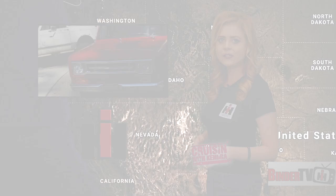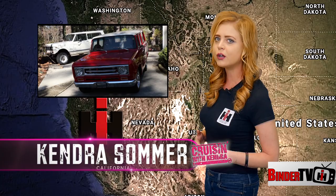Hey guys, I'm Kendra Sommer and welcome to the Great American Build-Off. When we last left off at IH Parts America, we learned that the 1970 Travelall build has been a project for the shop for the past 13 years. But now, it's crunch time.